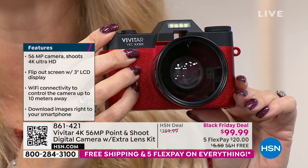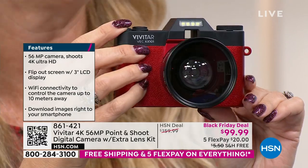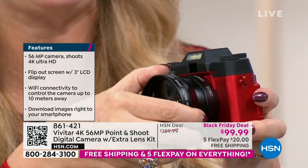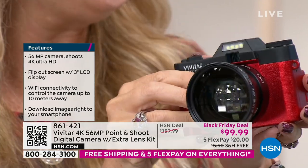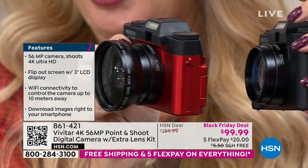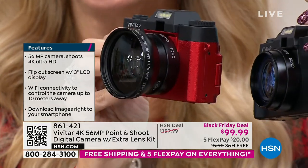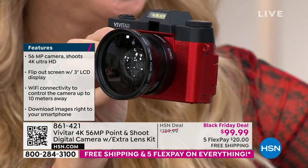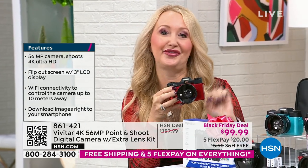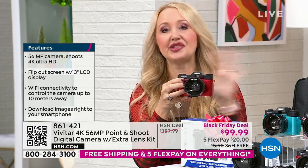This is Vivitar — they have been innovators and global leaders in photography since 1938 and are actually the largest supplier of video and camera equipment in the entire world. A huge legacy brand. You have a lens here and an additional macro lens that you can screw on — it gives you a half zoom and incredible wide angle, up close look. 56 megapixel stills give you some of the best image quality available. And the ability to shoot 4K video — that's four times the quality of 1080p high definition. Our cell phones can't do this.